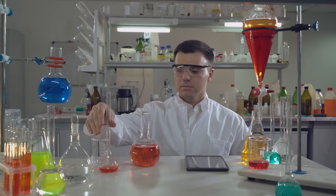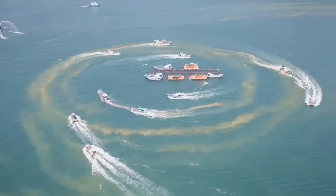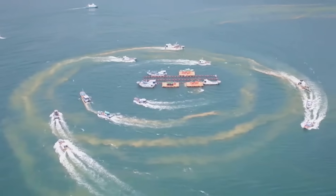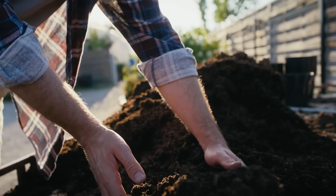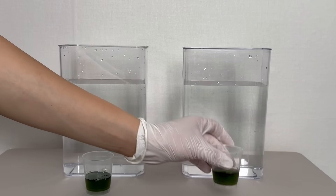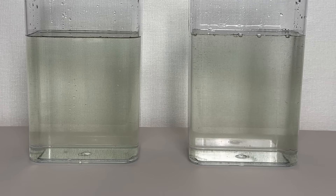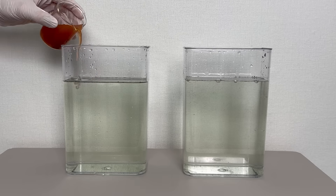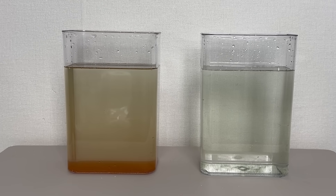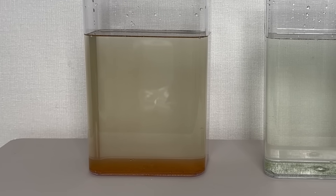Next, we moved to the lab for a simple experiment. You've probably seen footage of people throwing yellow soil, or loess, into the sea to combat red tides. We decided to test what kind of effect it actually has. First, we dissolved chlorella powder in water to recreate a situation similar to a red tide. Then we mixed yellow soil into the cloudy water. It didn't sink as fast as we expected, but as it gradually settled, the water started to become clearer.